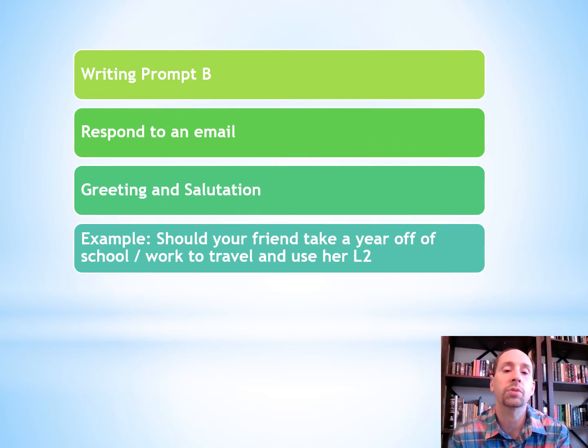The second prompt involves responding to an email, so make sure you know how to start and close a letter in Spanish. Here's an example: should your friend take a year off of school or work to travel and use her second language — what do you think? Again, you'll write about 200 to 250 words in Spanish, and they'll judge your Spanish writing ability based on what you write.